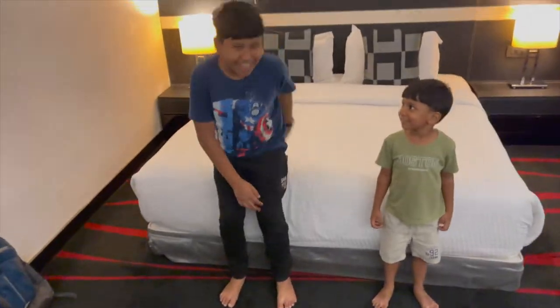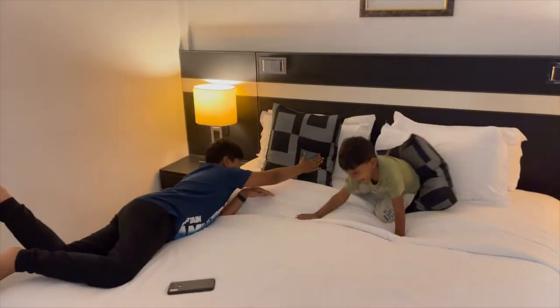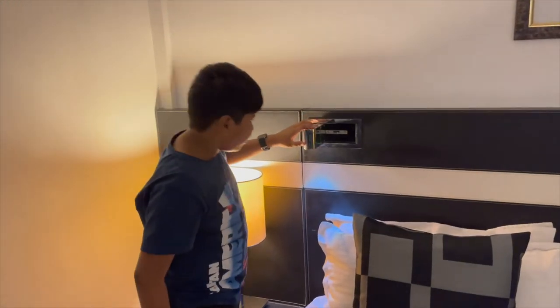Now let's test the bed. It is so bouncy! We have got some cushions over here and a blanket — the bed folds out as well.